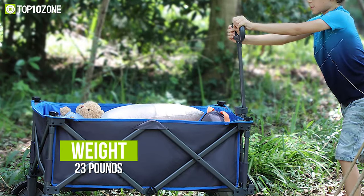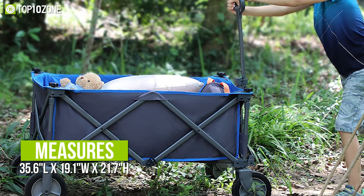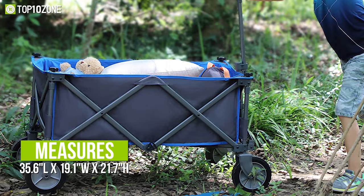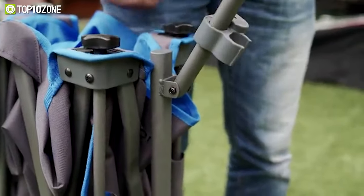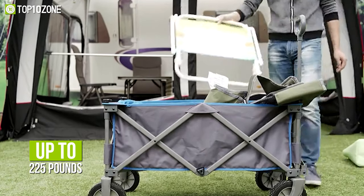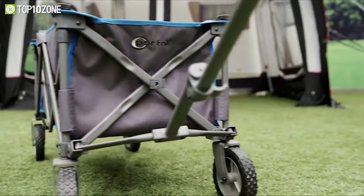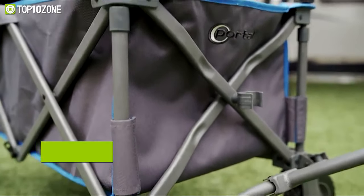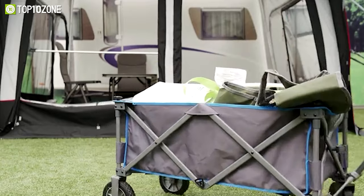Weighing at around 23 pounds, this wagon measures 35.6 inches in length, 19.1 inches in width, and 21.7 inches in height. It includes a strong detachable base inside the trolley and a durable steel frame, so it can carry a massive up to 225 pounds of products without a hitch. Towing is made easier with the flexible handles, and the oversized 7-inch wheels are suitable to cut across a range of terrain, making the wagon cart flexible for all the places you visit.